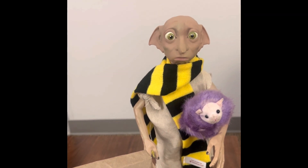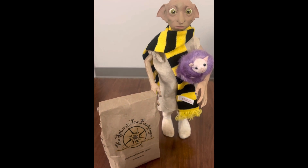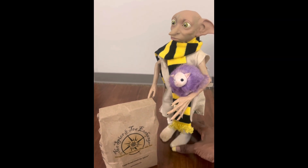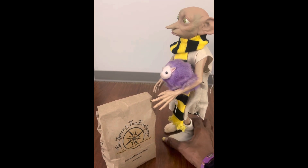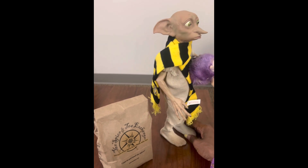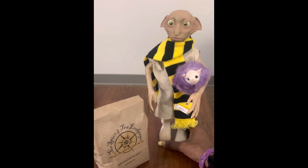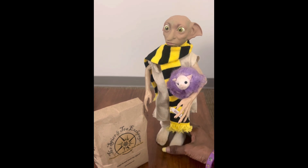Dobby is Hufflepuff. We purchased Dobby at Universal Studios a couple of years ago, so he's wonderful and beautiful — I love him. I'm going to spin him around for you a little bit so you guys can see him. I couldn't believe how well he was sculpted and how well he was painted, and he was just at Universal Studios a couple of years ago.